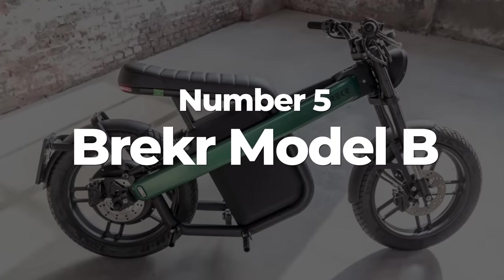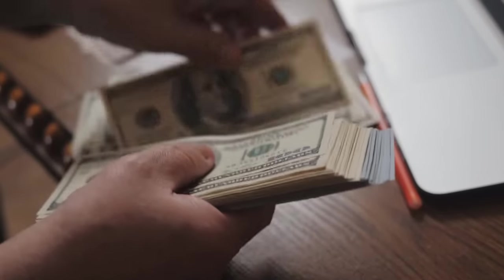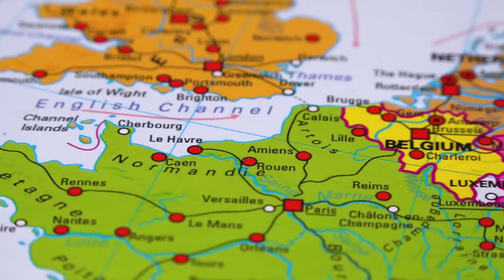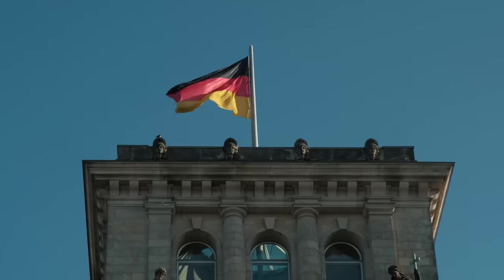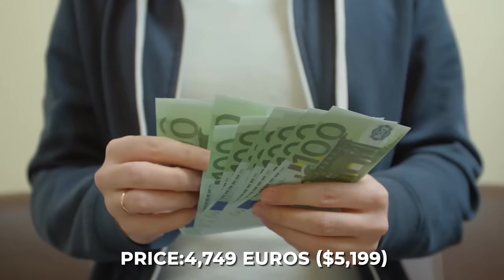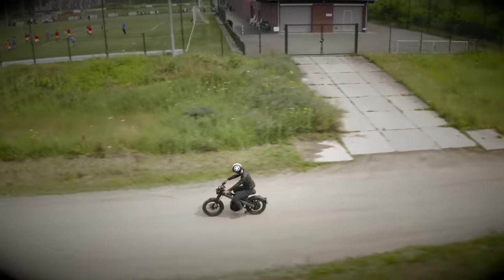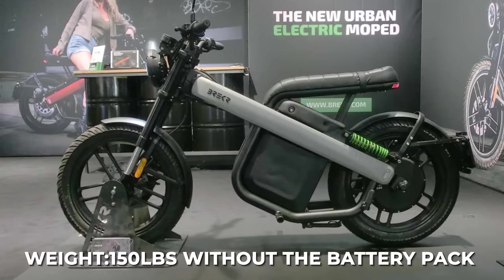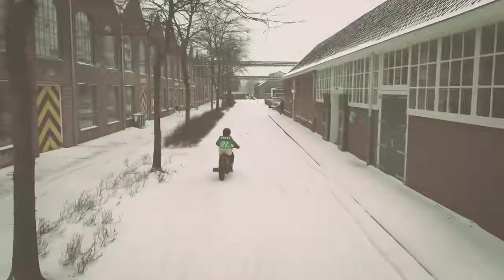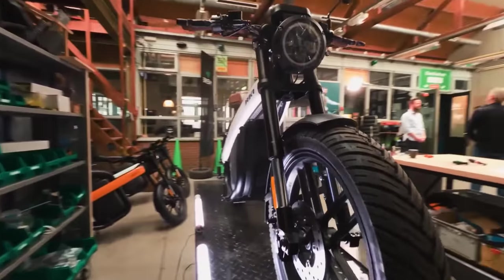Number 5: The Brekker Model B. Up next is an electric motorcycle that is not only under the $7,000 price point, but is close to being under the $5,000 price point. Currently only available in Belgium, Denmark, France, Germany, and the Netherlands, the Brekker Model B is an affordable e-motorcycle starting at €4,749 or roughly $5,199. This lightweight electric motorcycle weighs a mere 150 pounds without the battery pack and 175 pounds with it, and features an exceptional total driving range. You can expect 50 miles of riding with the 2kWh battery pack, or twice that with the purchase of a second battery.